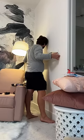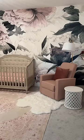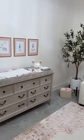Then, we added final details like floating shelves, this olive tree, and hung these photos that were actually in Izzy's nursery, too. Here is the final room. It feels so magical in here, and it was so special bringing Aria home here.